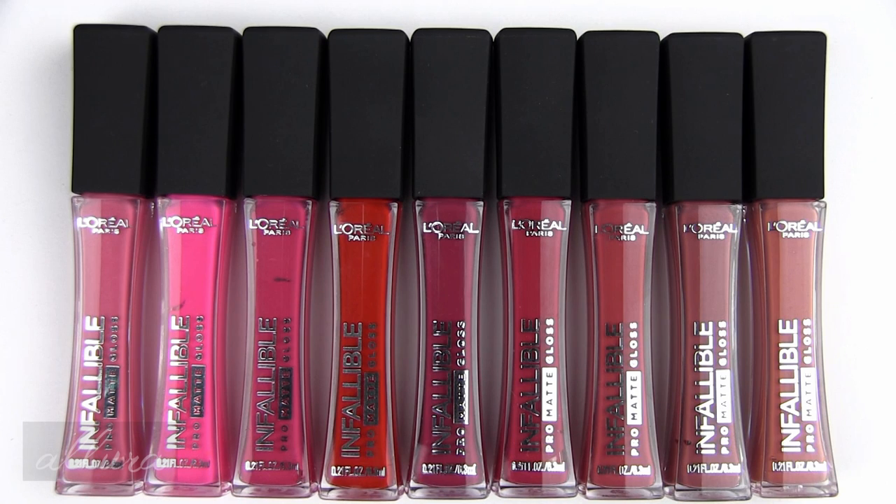Even go through Ebates so you get an extra percentage off. L'Oreal says that this is a high-impact matte gloss that is supposed to give you velvet matte color without drying out the lips, and they're supposed to be comfortable to wear all day also.